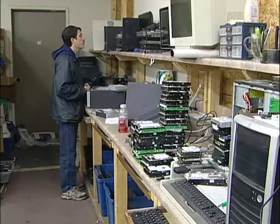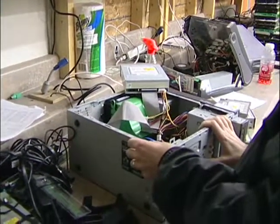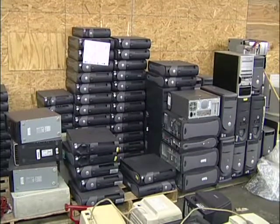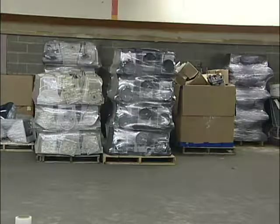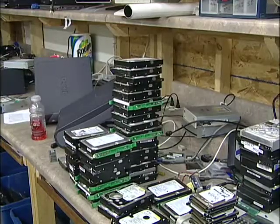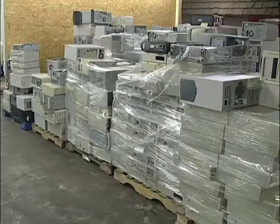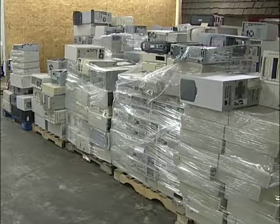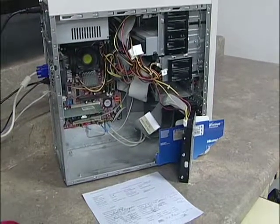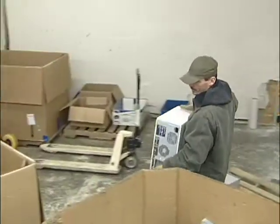Once the machine is brought in, it's determined whether or not it can be repaired or recycled. If it cannot load Windows XP, there's absolutely no purpose in working on it. So we make that determination usually at intake, either at the loading dock or at the front door when things walk in, and then it'll either be brought to the rebuild lab or it'll be taken to the breakdown facility.